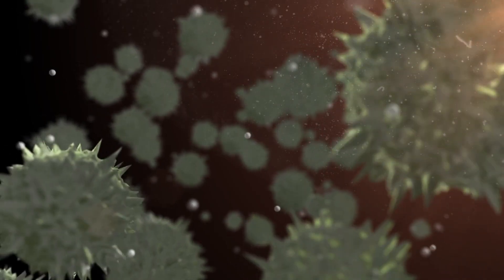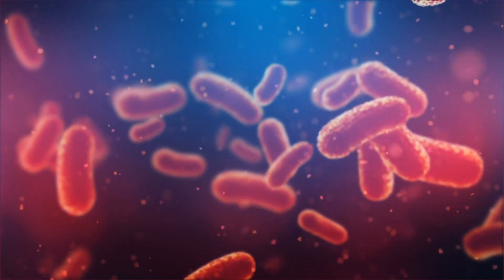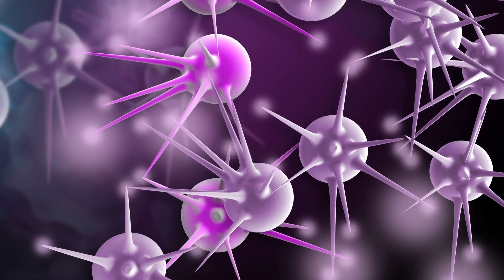Other less common causes include infection or ischemia, which is when spinal cord tissue dies due to a lack of blood flow. Tumors can also cause a spinal cord injury. Just over half of all spinal cord injuries occur in the cervical spine, or in the neck.